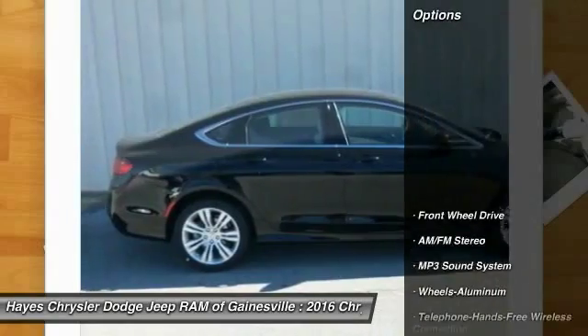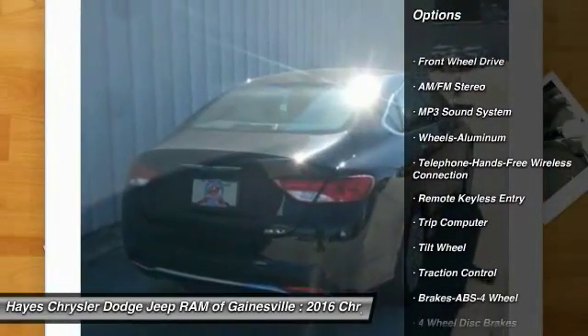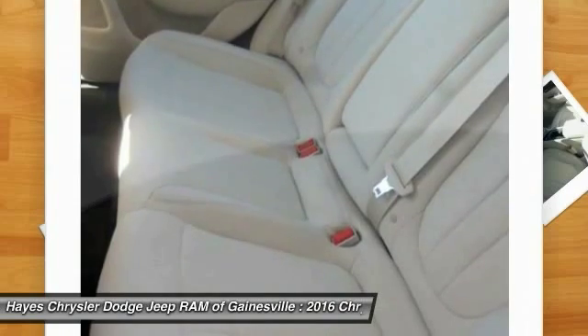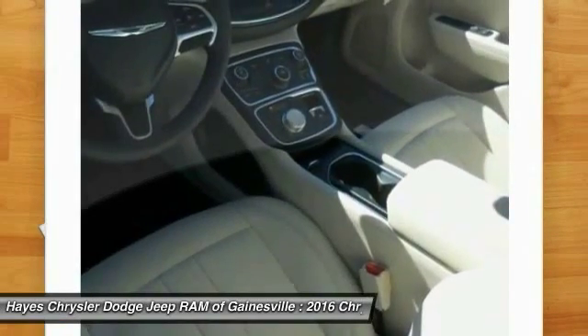Here are some of this vehicle's great options: anti-lock braking system, traction control, Bluetooth wireless data link for hands-free phone, air conditioning, front power steering, aluminum wheels, cruise control, floor mats, FWD, and AM/FM stereo radio.